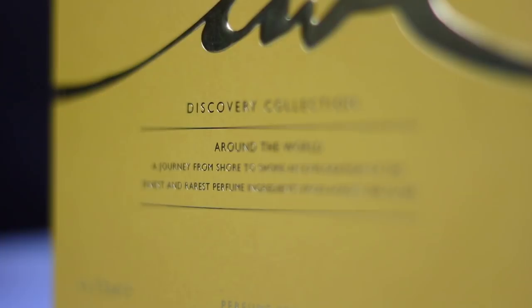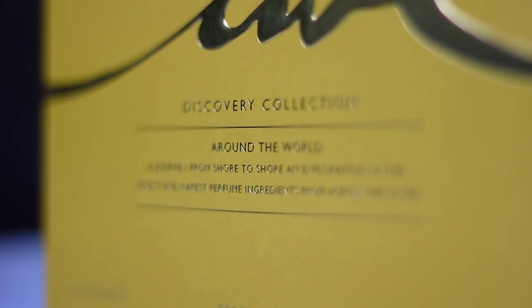Are you a fan of Clive Christian fragrances? If not, maybe you should be — you might like their brand new Around the World Discovery Set. Stay tuned to FM.